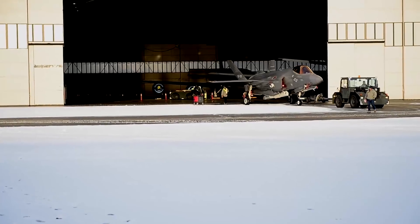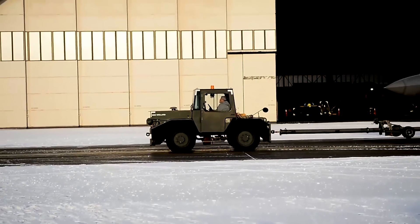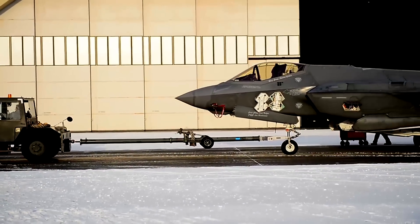No one's done icy runway testing for any F-35, so that's what we're here for right now. We've never taken the F-35 on truly slippery icy conditions below that of a wet runway. We'd like to see how it handles and performs on icy conditions and verify that it's truly a safe and usable platform.